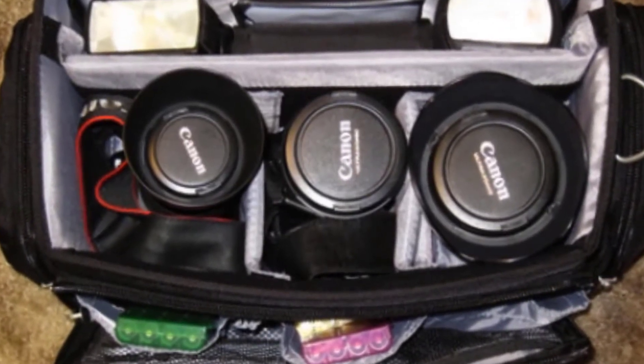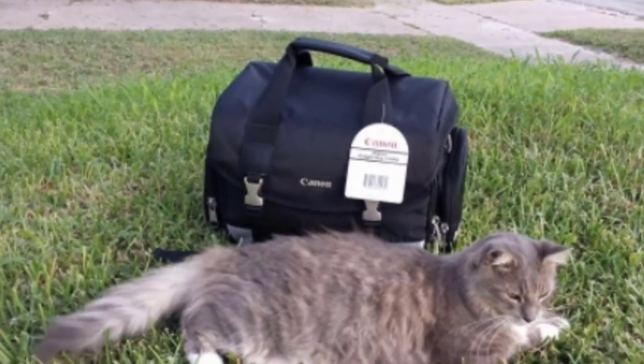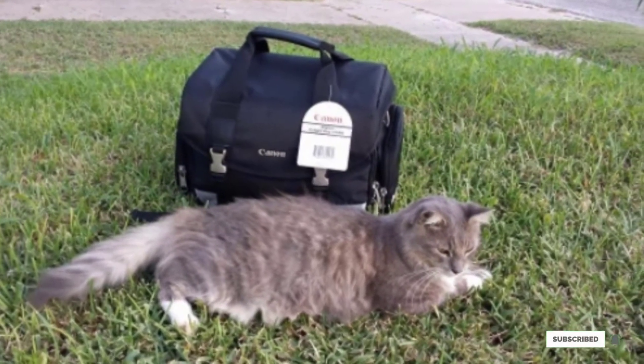Several storage pockets help keep SD cards, filters, cleaning gear, and other small supplies organized. The included media case organizes cards and CDs. The bag is lightweight yet durable enough for keeping your camera safe.